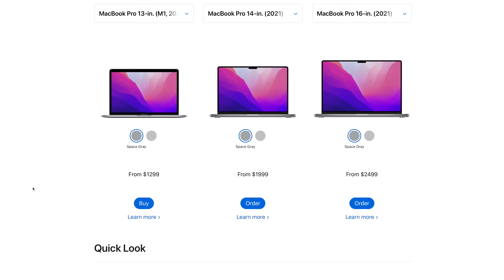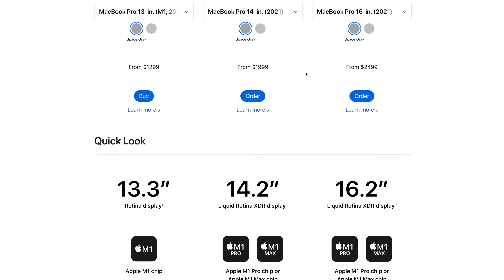You clicked on this video because you wanted to know what MacBook is the best value for you. So let's start by jumping in on Apple's comparison webpage. Here we have the different models you can choose from for the MacBook Pro: the M1, the 14-inch, and the 16-inch. Let's go through this and look at some of the top-line differences between these models.